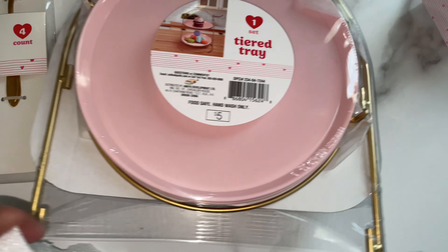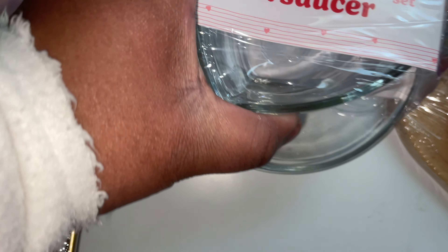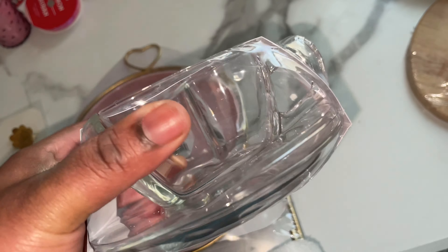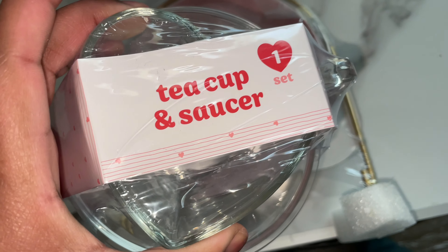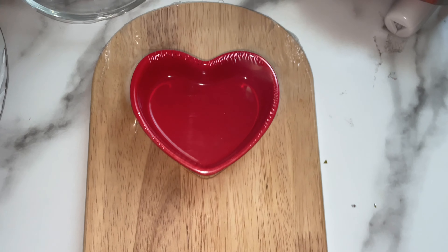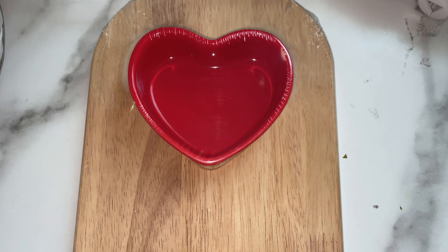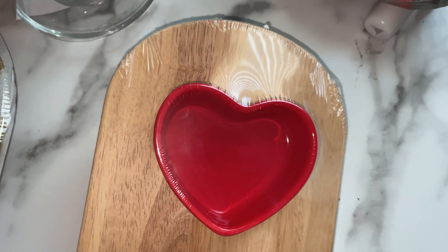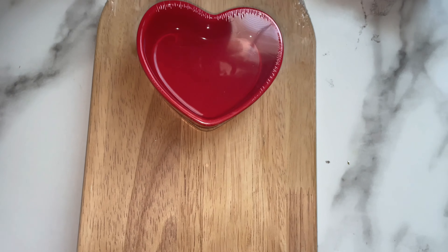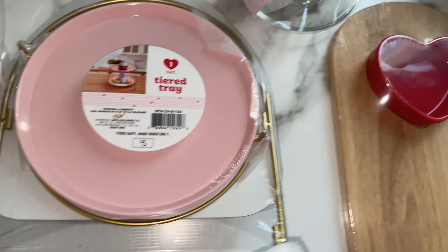The tiered tray is perfect for a Valentine's setup or any special occasion. I also got the teacup and saucer — it's shaped like a heart and comes with a little saucer so I can drink my tea with it. The last thing I got was the heart-shaped serving board, which is cute for appetizers, dip and chips, or fruit — perfect for Valentine's or all year round.